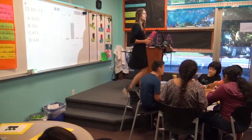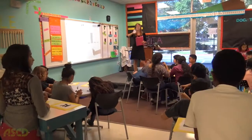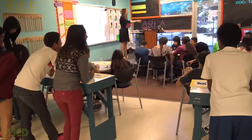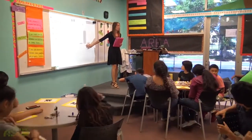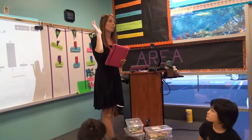Go ahead and finish up your conversations. And when you're ready, go ahead and look at me. Now, once you've talked to your partners, you've talked and you've heard why they chose what they chose, you're going to either keep your answer or change it based on what you believe. Go ahead and hold up your clickers.